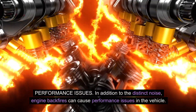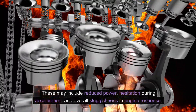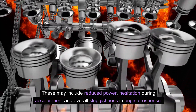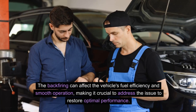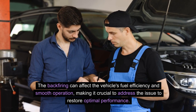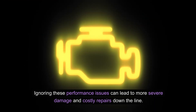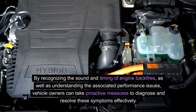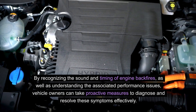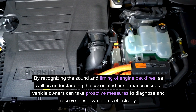In addition to the distinct noise, engine backfires can cause performance issues in the vehicle. These may include reduced power, hesitation during acceleration, and overall sluggishness in engine response. The backfiring can affect the vehicle's fuel efficiency and smooth operation, making it crucial to address the issue to restore optimal performance. Ignoring these performance issues can lead to more severe damage and costly repairs down the line.